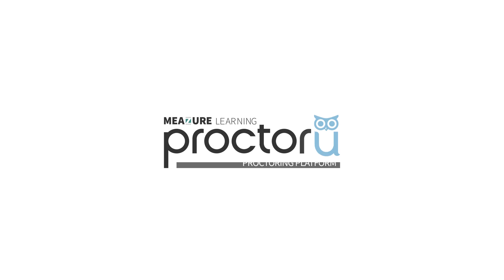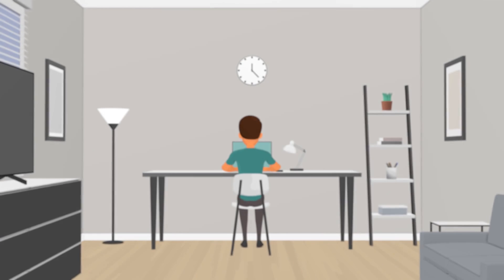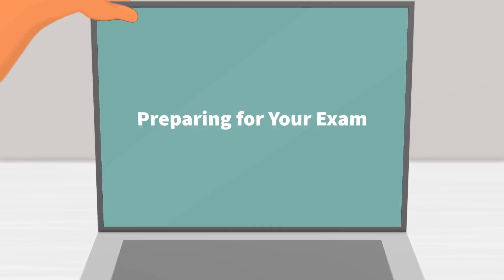Welcome to the ProctorU proctoring platform — the flexible and convenient way to help achieve your academic and professional goals. Today we will show you what to expect with our Record Plus service line. Let's walk through the process so you can be ready for a smooth testing experience.